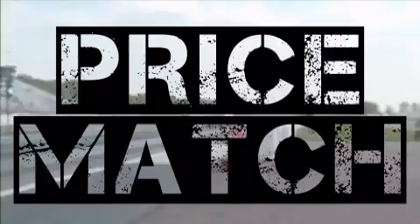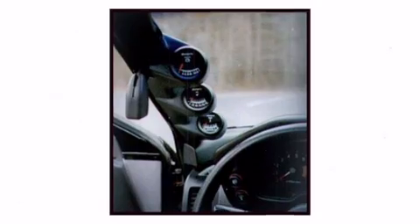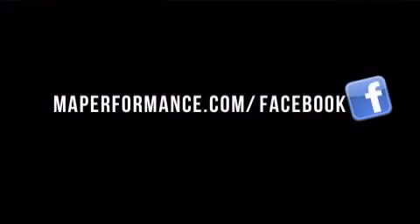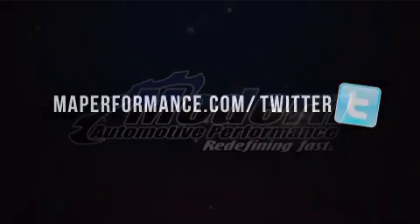You'll match or beat competitors' pricing. Order today, and if your order is over $99, shipping is free. Buy now at MAPerformance.com.